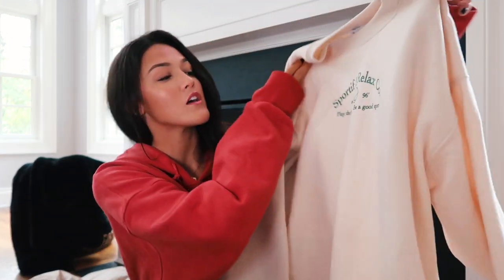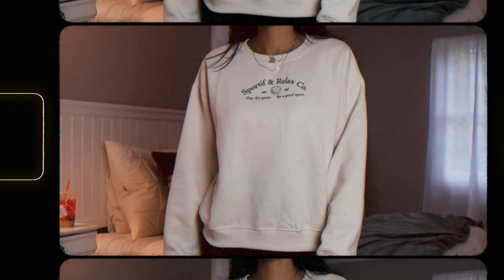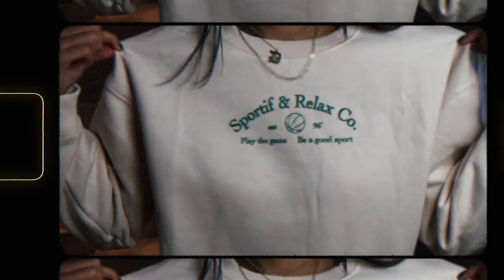Okay, I feel like I need to start by showing you guys the sweatshirt because I wore it in one of my last videos and got so many questions about it — it was actually absurd. The sweatshirt is from Princess Polly and it is this beautiful cream color. On the front it says 'Sportif' and 'Relax Co, Play the Game, Be a Good Sport.' I don't know why I've been loving the color green recently — it's never been a color I gravitate to — but I love this sweatshirt.